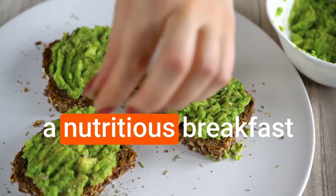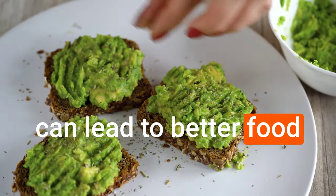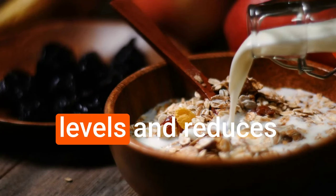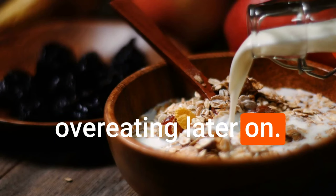Starting your day with a nutritious breakfast can lead to better food choices throughout the day, as it helps regulate blood sugar levels and reduces the likelihood of overeating later on.